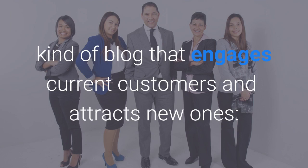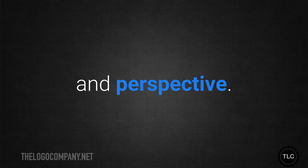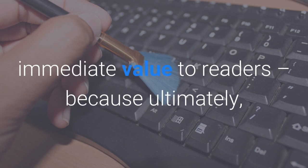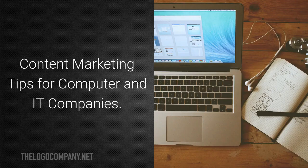Here are some tips to help you create the kind of blog that engages current customers and attracts new ones: share industry news and tips, making sure to include your opinions and perspective; introduce yourself and your employees; give practical advice about computers and IT that customers can use. The best blogs are those that focus on providing immediate value to readers, because ultimately that builds brand loyalty.